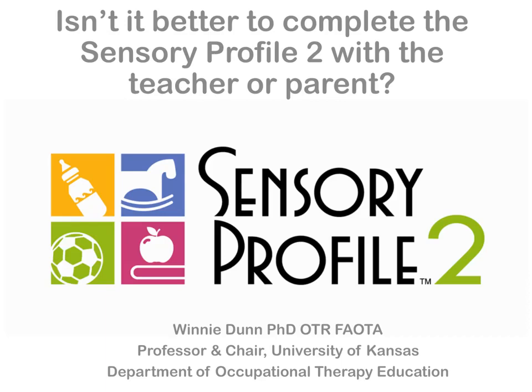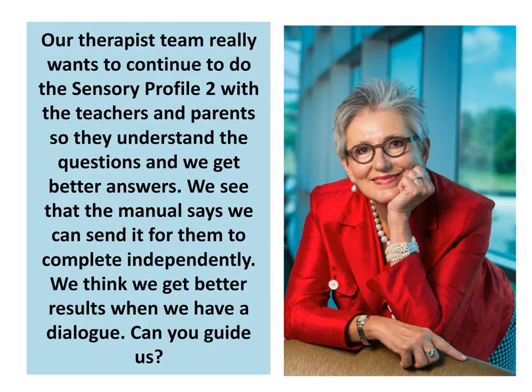The first question is about whether it's better to complete The Sensory Profile 2 with the teacher and parent. Our therapist team really wants to continue to do The Sensory Profile 2 with the teachers and the parents themselves, so they understand the questions and we get better answers. We see that the manual says we can send it to them for them to complete independently. We think we get better results when we have a dialogue. Can you guide us?